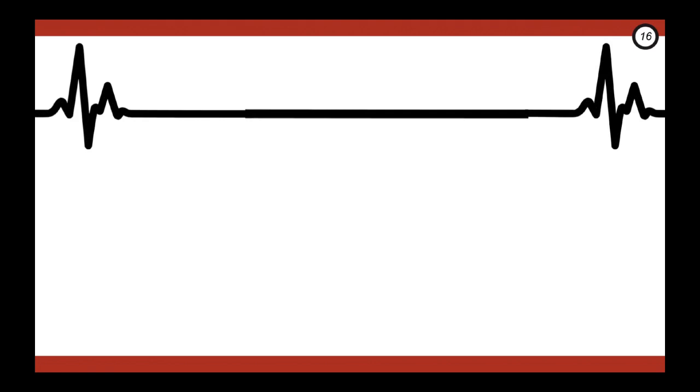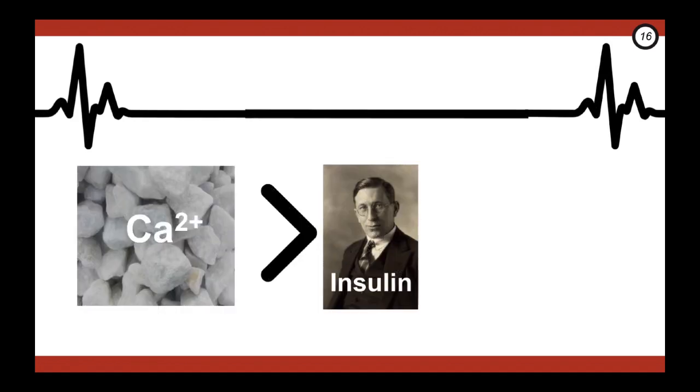This brings us to the end. The next time you see a long pause on the monitor, think through the differential. Remember the steps: start with fluids and atropine knowing they probably won't work, move quickly to calcium replacement and then very high-dose insulin therapy. Know that you have lipid emulsion and ECMO in your back pocket if all else fails. Thank you for watching, and we'll see you next time when we look at another low and slow agent — digoxin.